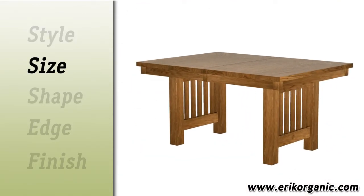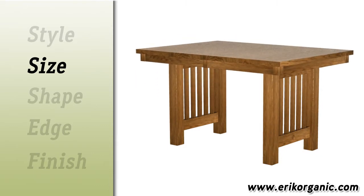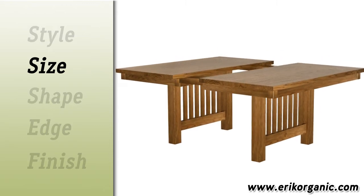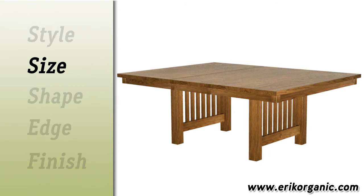Customize the size to fit your space and needs. We can make your table short, tall, narrow, or wide. We can also add leaves for a dining table that transforms from a modest size to a table large enough to seat the entire extended family.